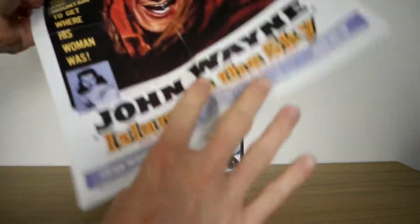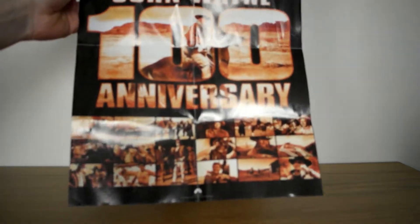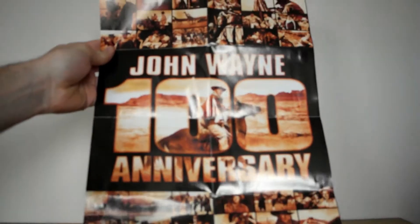Better yet, it's double-sided. The other side says John Wayne 100th Anniversary. Absolutely fantastic.